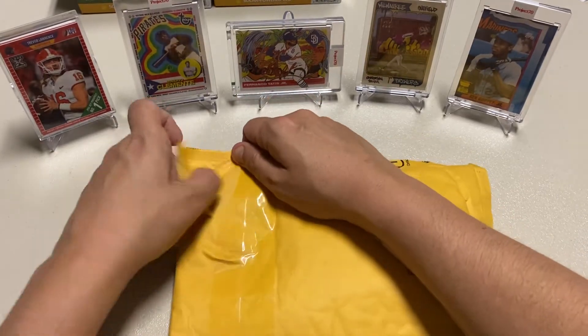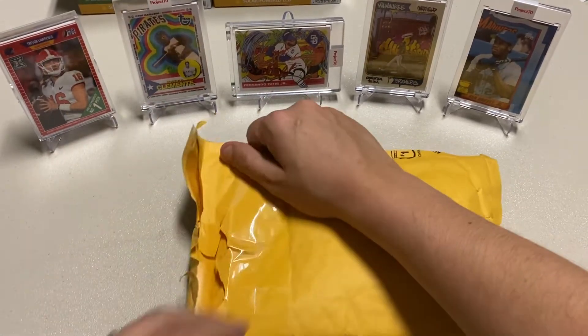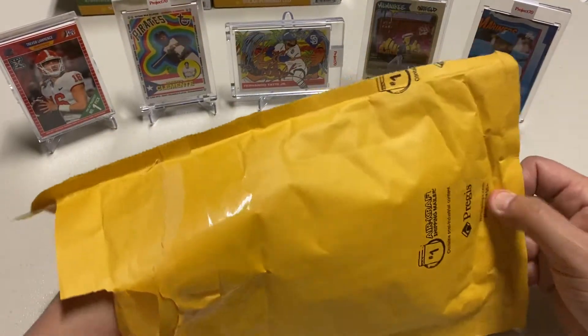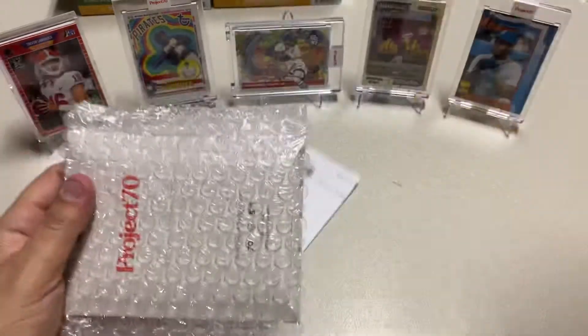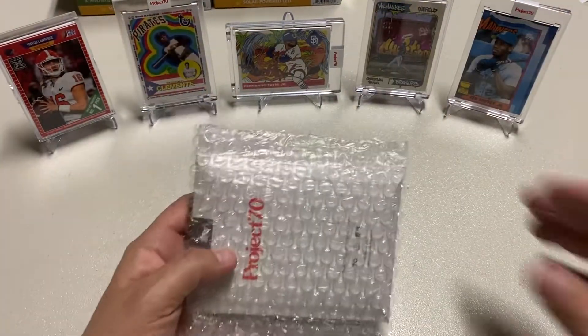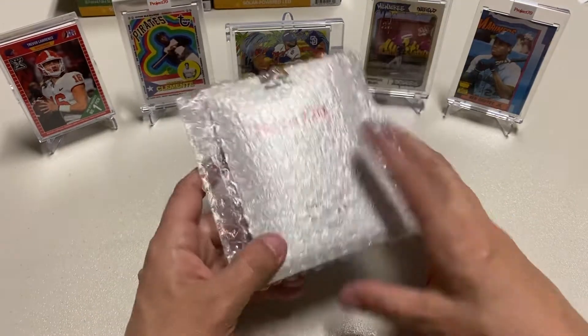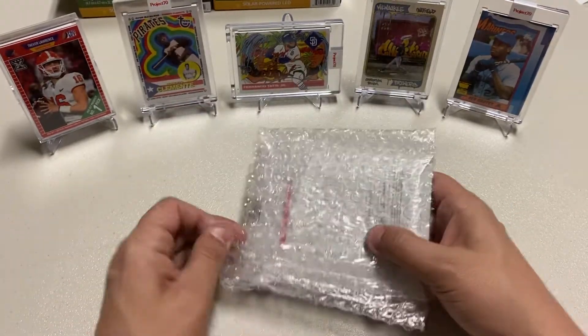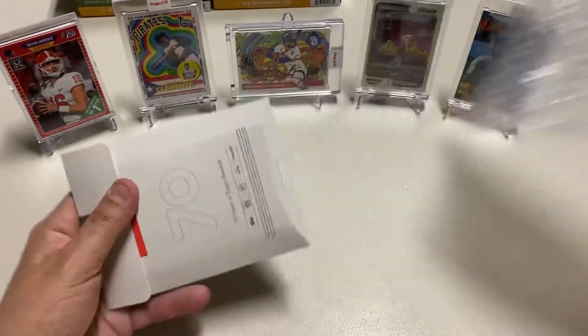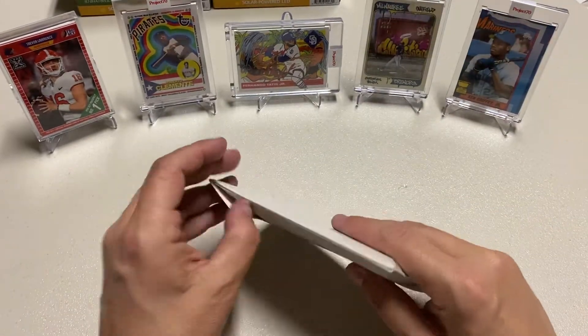I'm so excited — this one and Tatis are my two favorites. I can only hope that I got a limited edition one. Here we go, Project 70. I'm not going to tell you who it is, I'm just going to let you open it. If you haven't already done so, leave a like, subscribe, and here we go.